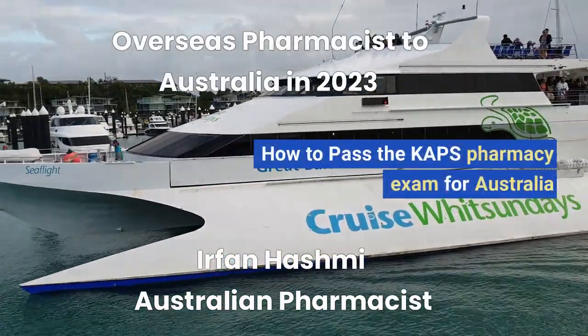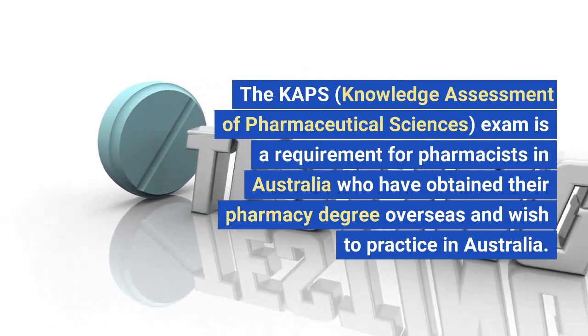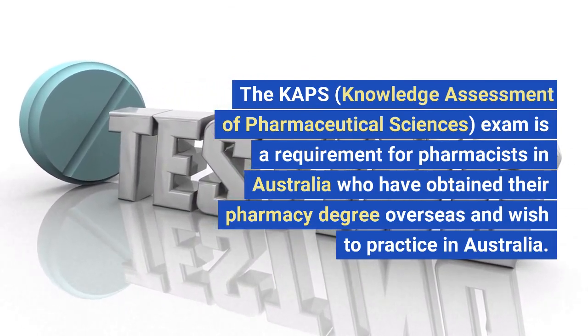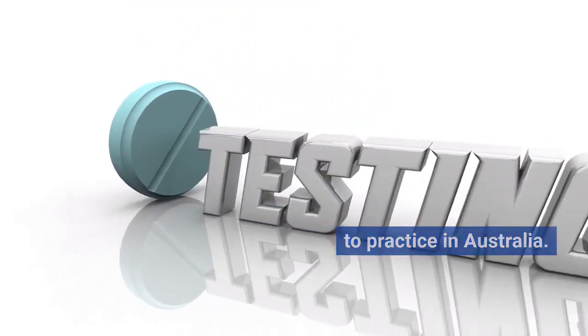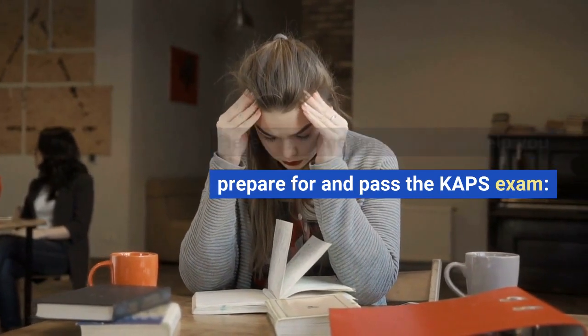The CAHPS, Knowledge Assessment of Pharmaceutical Sciences, exam is a requirement for pharmacists in Australia who have obtained their pharmacy degree overseas and wish to practice in Australia. Here are some tips that may help you prepare for and pass the CAHPS exam.